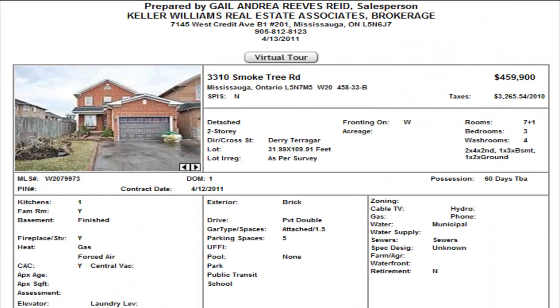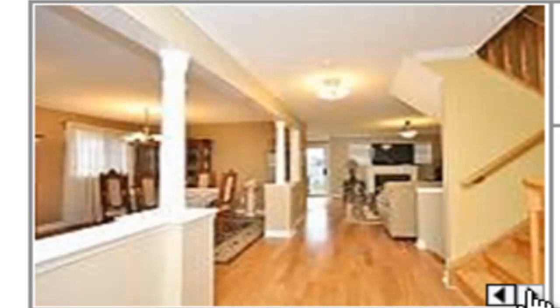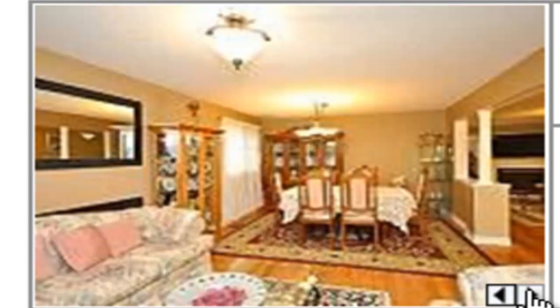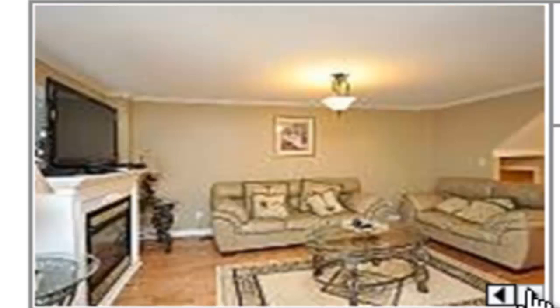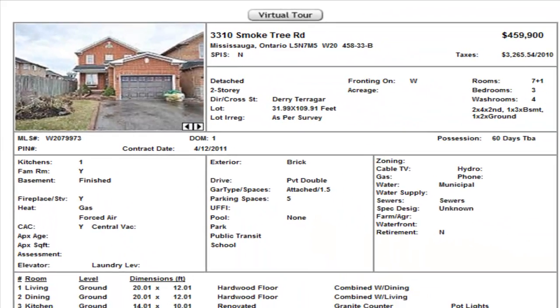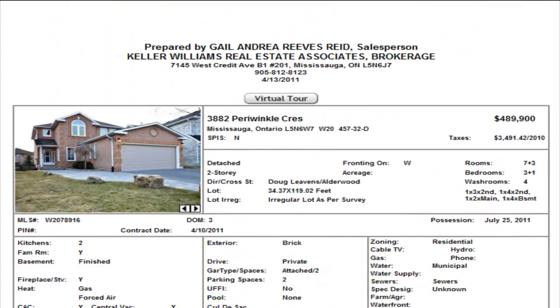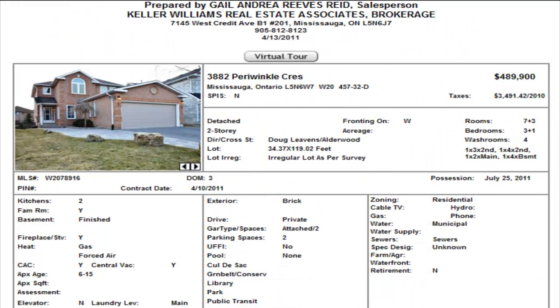On Smoke Tree, we have another detached. I wish they had given us better pictures because this looks like a nice attractive home. Three bedrooms, three and a half washrooms, $459,900, finished basement. The pictures look like they were taken with a cell phone, but you can see it's a nice open living and dining area, there's a family room just off the kitchen, and a great looking kitchen. $459,900, finished basement, no sidewalks — great price in Lisgar.